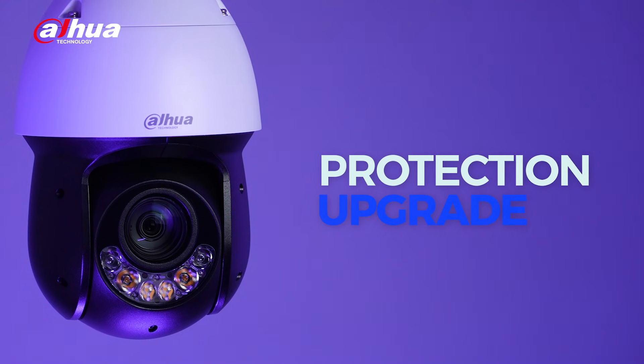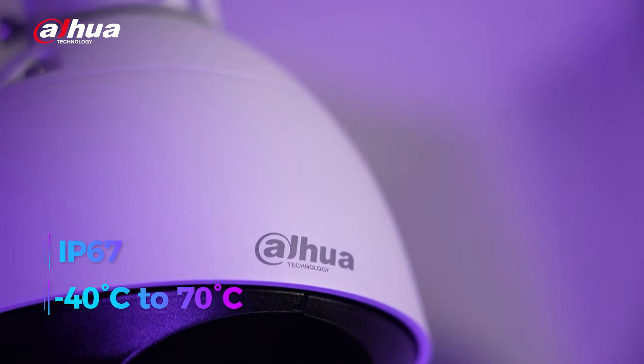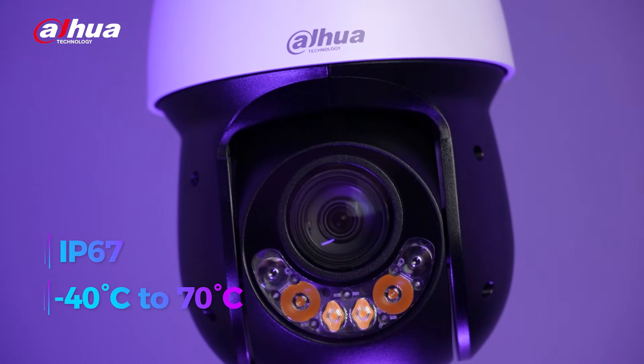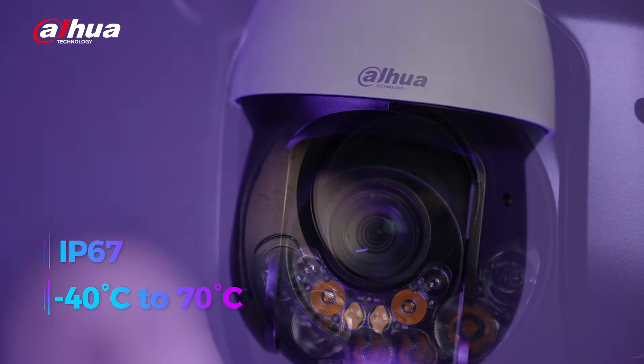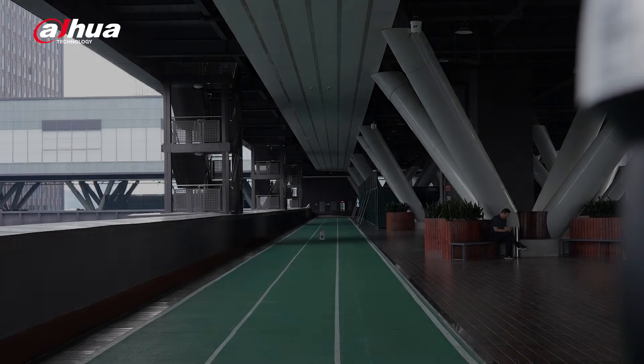The third improvement is protection. With an IP67 rating and a wider operating temperature range of negative 40 Celsius to 70 Celsius, the camera boasts exceptional reliability in harsh conditions.